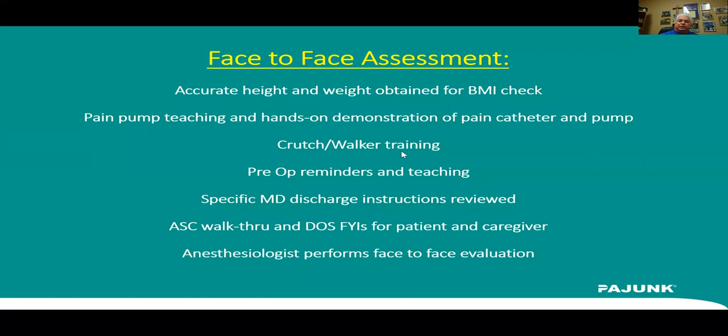They get crutch or walker training the day they're here with our total joint navigator, along with reminders and teaching. She goes over everything in every detail, including specific surgeon discharge instructions. What's also nice is patients come in for their face-to-face and also get a walkthrough of our ASC — they see the pre-op area, where the PACU is. They get more comfortable with our setting, and their caregiver comes through too so they're more comfortable when they come back for surgery.